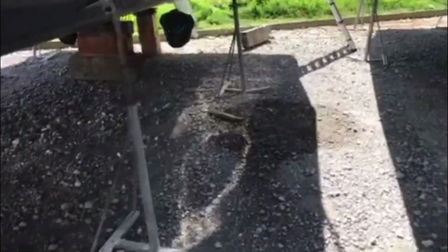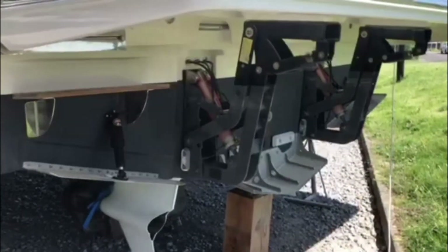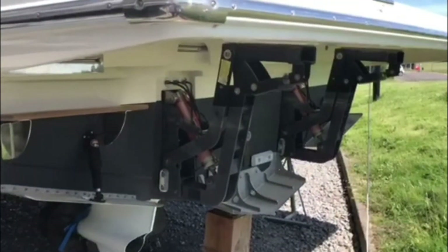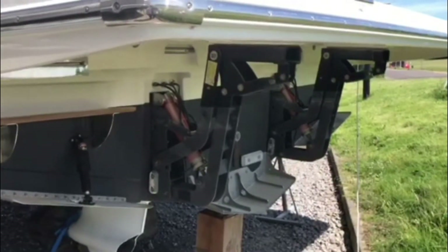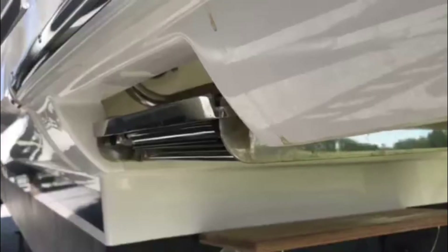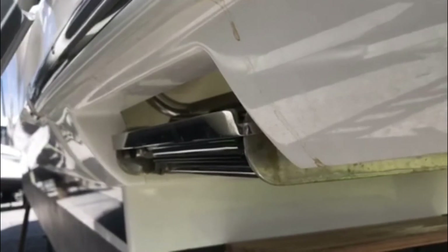Moving to the back, you can see the stern drives in place — they're winterized for the moment. Here we can see both the Lenco trim tabs, which are an option, and also the very powerful hydraulic bathing platform — it's in the up position and will take quite a sizable dinghy or RIB aboard. Nicely tucked away as part of the bathing platform is an integral ladder which pulls out and drops down. Very clever.